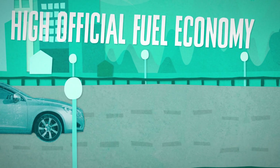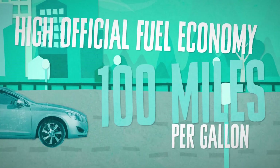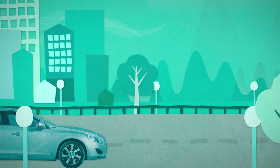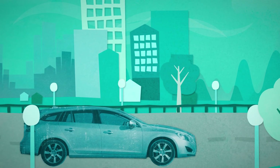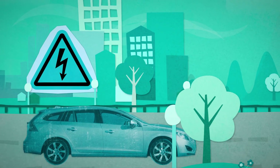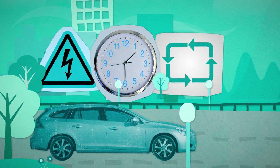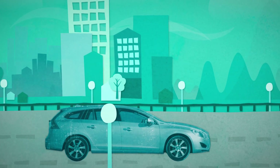Plug-in hybrids have very high official fuel economy figures, typically over 100 miles per gallon, but it's very difficult to achieve such figures in real-life driving unless the car operates on electric power for a high proportion of the time, which can only happen with short driving cycles when a pure EV is likely to be most suitable.